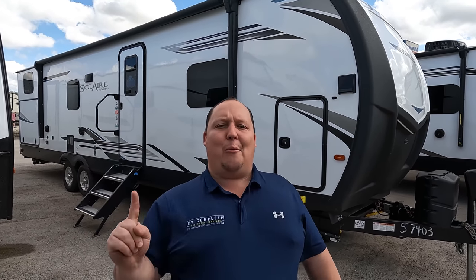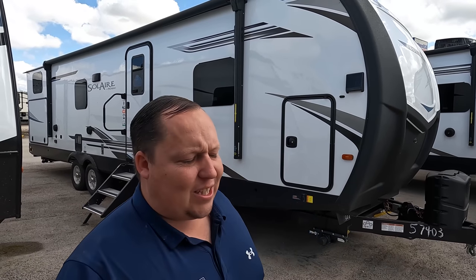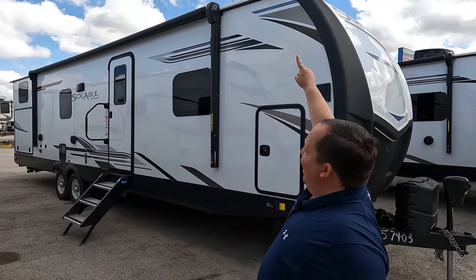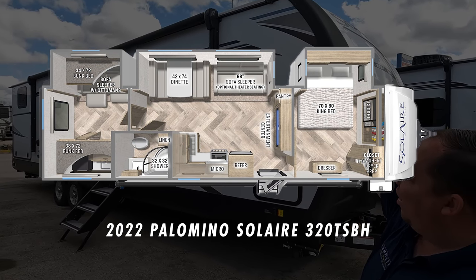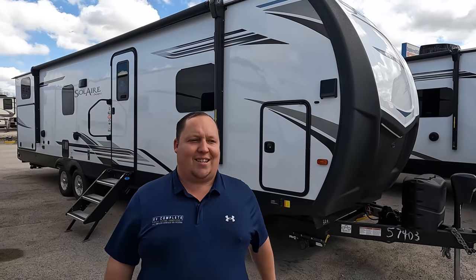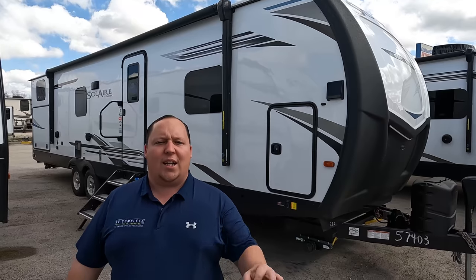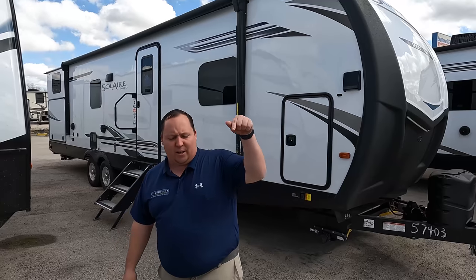Hey everyone, I'm Matt. Welcome back to another video. Today I am super excited — we are taking a look at what might be the craziest travel trailer I have ever seen in the entire RV industry. This is a 2022 Palomino Solaire Model 320 TSBH. We are going to take a look at the outside features first, then the inside features, then give you three things I love and three things I dislike about this unit.